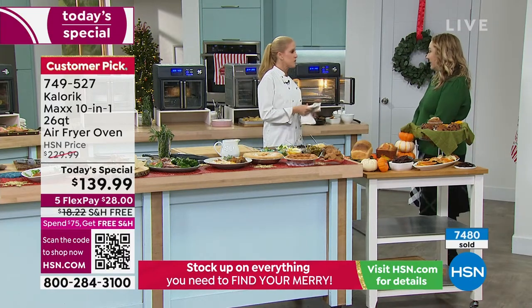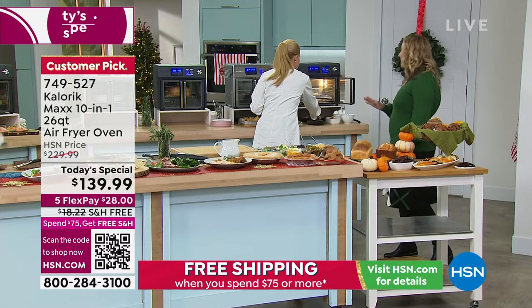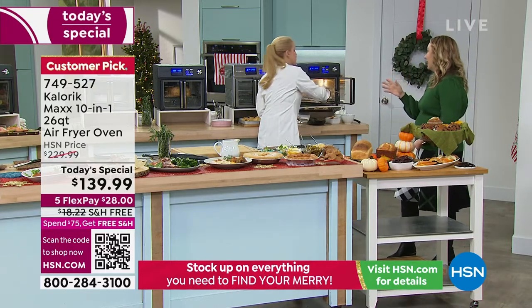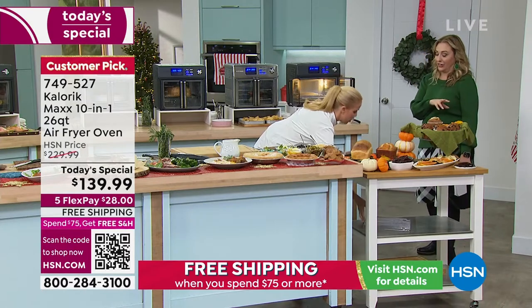Do you love s'mores? I'm the only person in the world who doesn't like marshmallows, but my husband loves them and my daughter loves them. She'll eat your s'mores. I'll eat the cookies though — I love cookies.